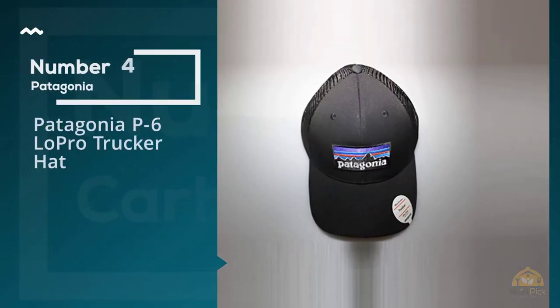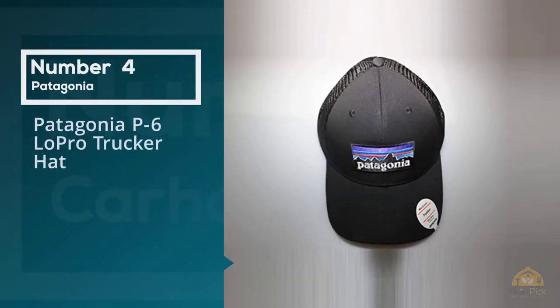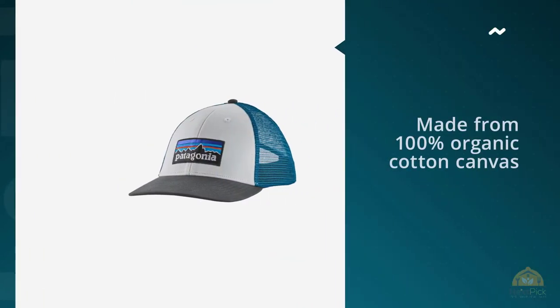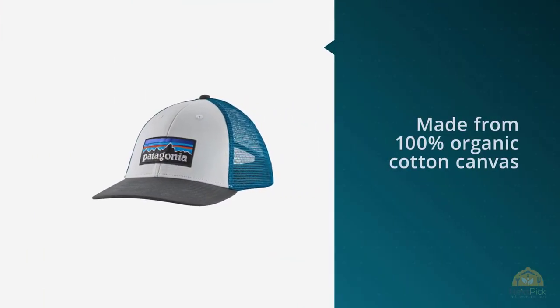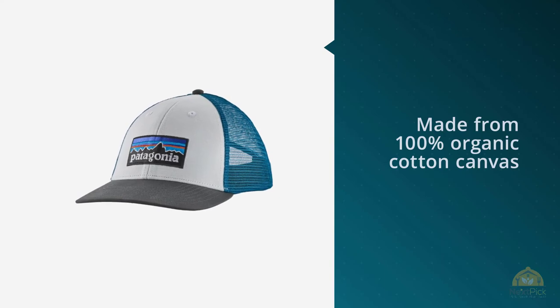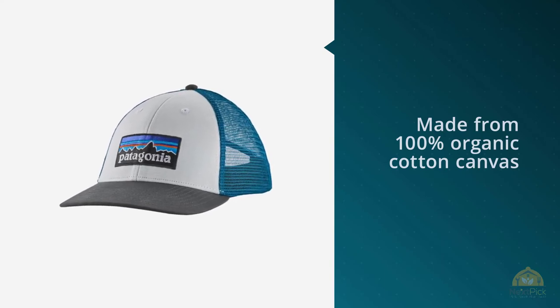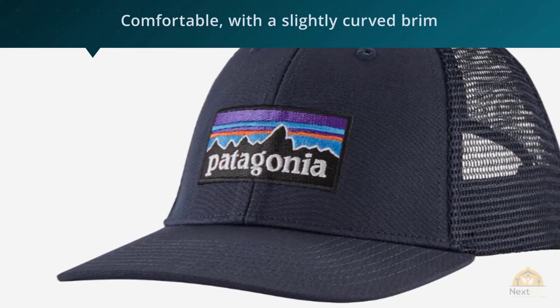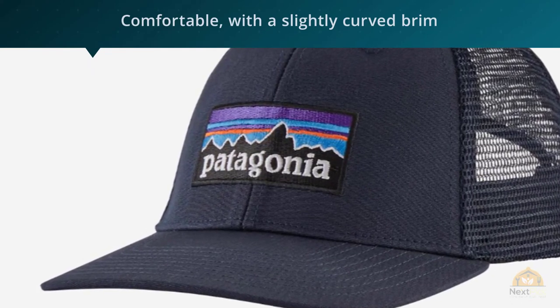Number four: Patagonia P6 La Pro Trucker Hat. Made from 100% organic cotton canvas, this trucker hat is comfortable with a slightly curved brim and features mesh on the back to make it very breathable. It is adjustable with a snap closure and has a great overall fit — sold by an actual trusted Patagonia seller, a beach surf store in South Florida.